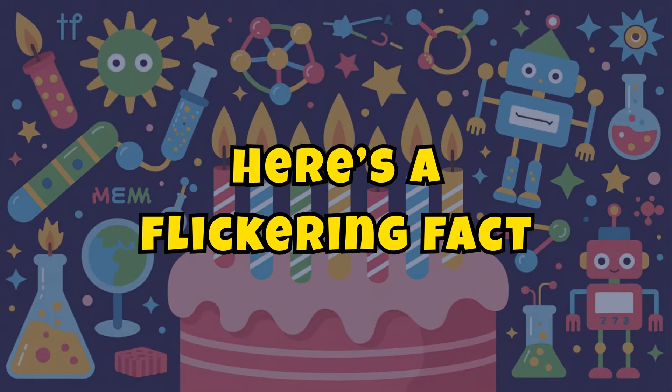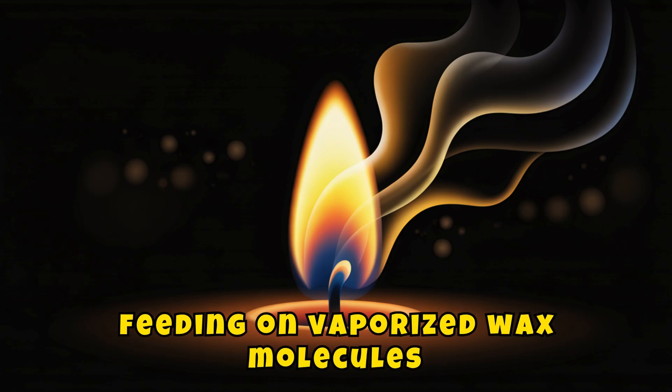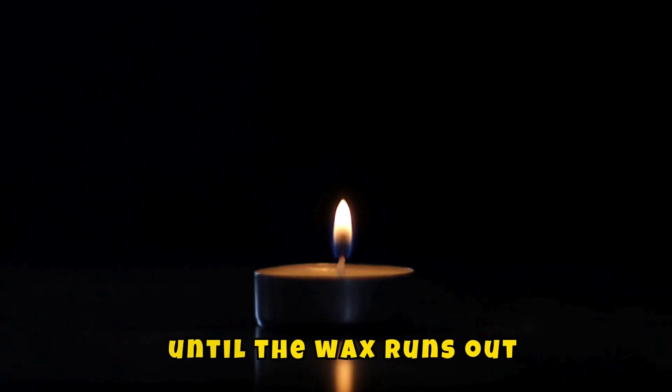Here's a flickering fact: the flame isn't touching the wax — it's floating above it, feeding on vaporized wax molecules. That's why once a candle starts burning it can keep going all by itself, until the wax runs out.